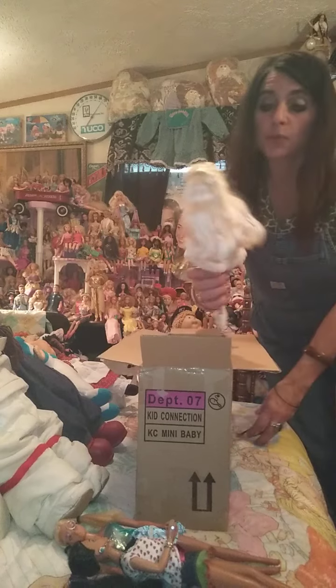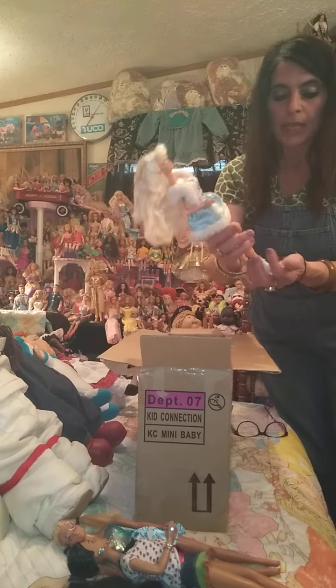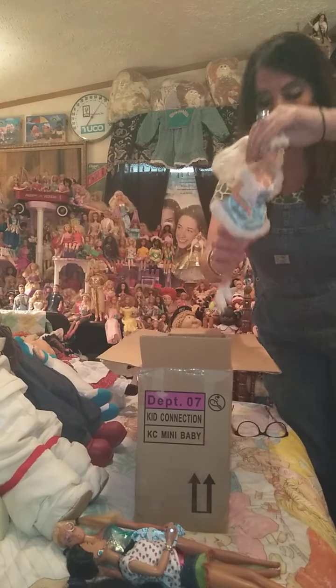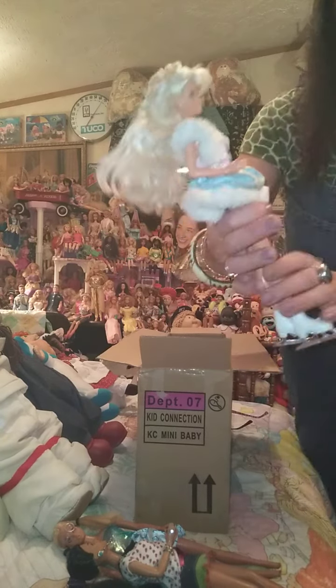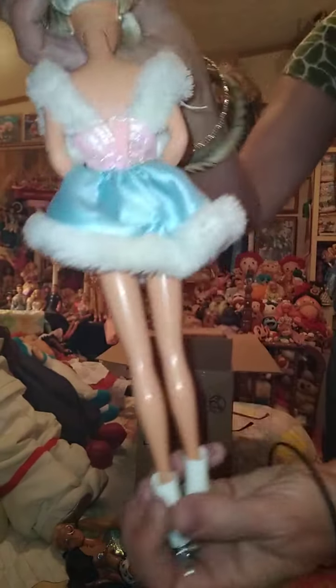Twist at the waist. Clicks. Permanently bent arms. Next we have — now some of these we know are not in the correct outfits. She's blonde and she's from '76. Here on the back — it's her head mold anyway. She's very pretty. So there's two.